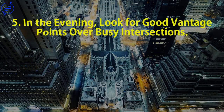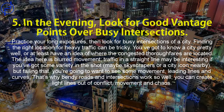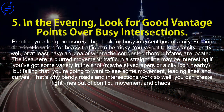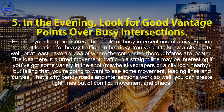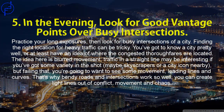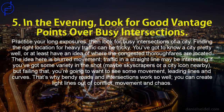Tip 5: In the evening, look for good vantage points over busy intersections. Practice your long exposures, then look for busy intersections in a city. Finding the right location for heavy traffic can be tricky — you've got to know a city pretty well, or at least have an idea of where the congested thoroughfares are. The idea here is blurred movement. Traffic in a straight line may be interesting with some variety, but you're going to want to see movement — leading lines and curves. That's why bendy roads and intersections work so well; you can create light lines out of conflict, movement, and chaos.